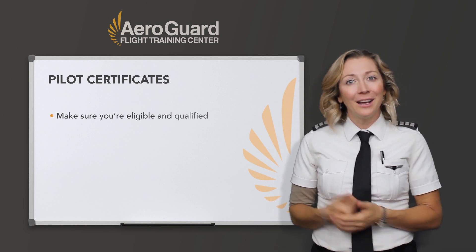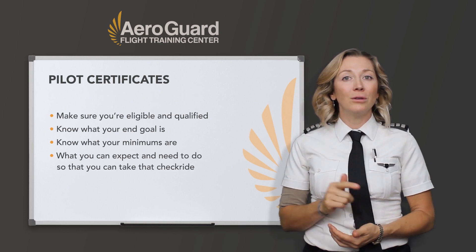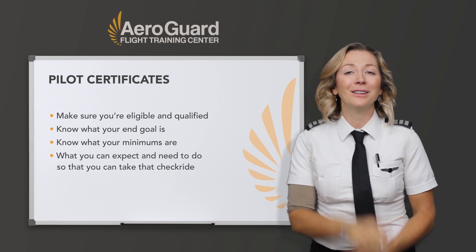The point of knowing these before you get started is to make sure you're eligible and even qualified for your checkride. And then while you're training, you'll know what your end goal is, what your minimums are, and what you can expect and need to do so that you can take that checkride. I'll get into those in a few minutes.